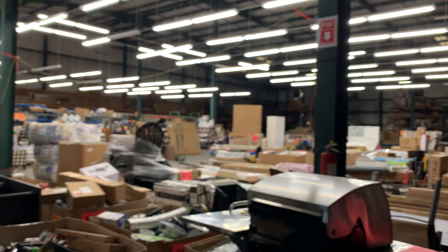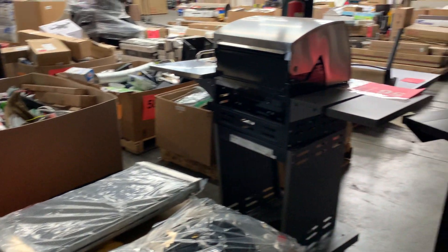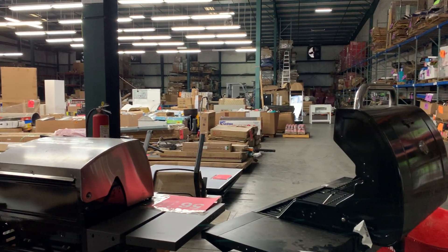That will close us up on this auction. We had to rush through it a little bit, but thank you for staying with us. This will sit up here today or tomorrow. Thank you guys so much — keep bidding!